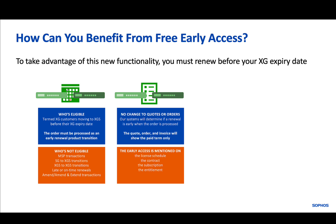There is no change to what you as an XG customer order or what your partner quotes. If an order is eligible, early access will be automatically granted when Sophos processes the order. It will be shown on the license schedule, the contract, the subscription, and the entitlement.